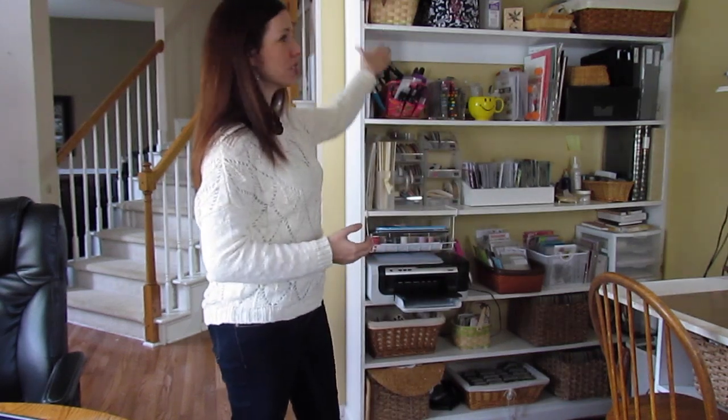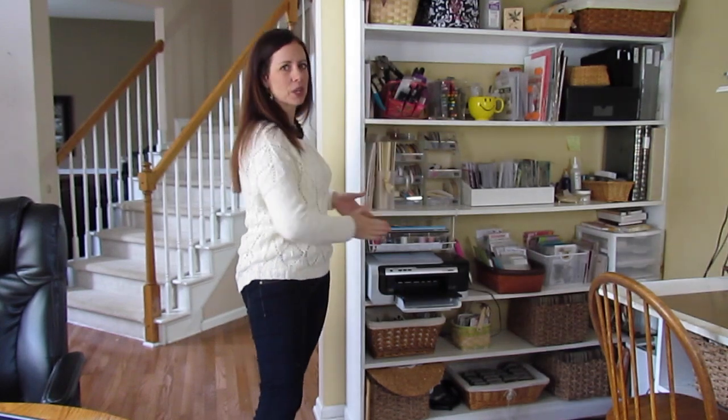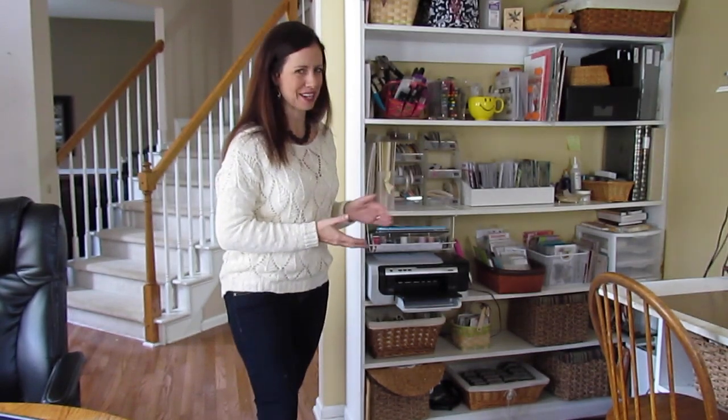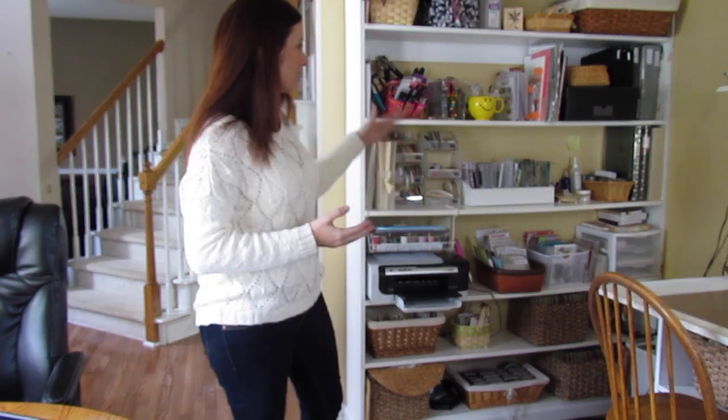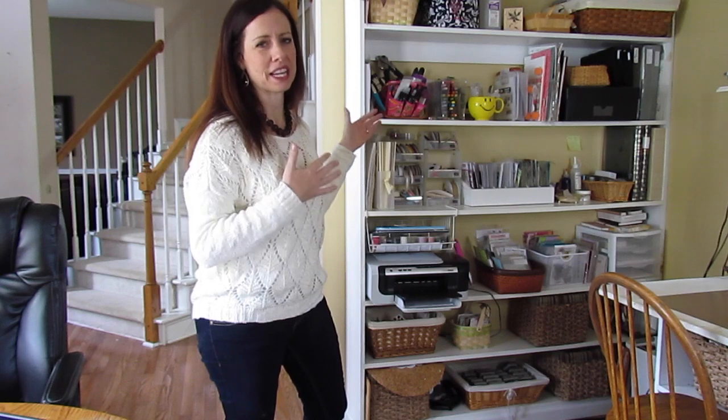So let's start here. I have this giant shelving unit, which is really great because when you walk in, you see my room, but you can't really see what's going on here. I try to keep it fairly neat, and of course it's all cleaned up for you guys right now, but you can't see all this mess from just walking in. So that's great.